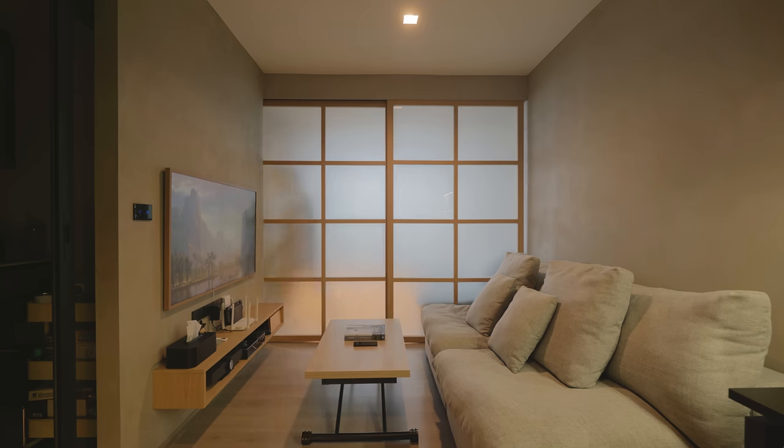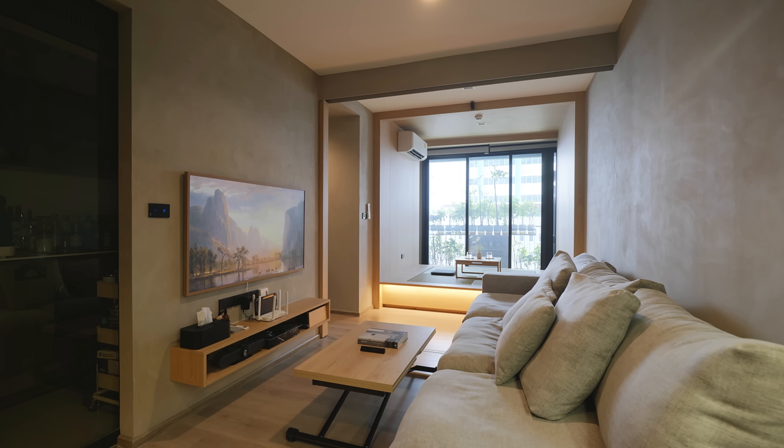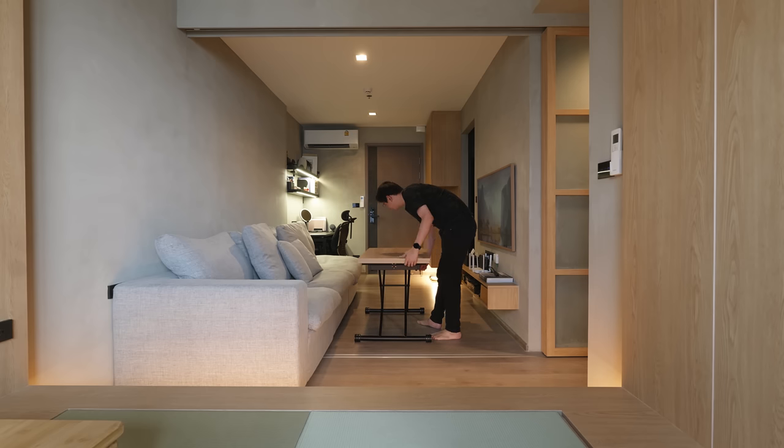We selected Samsung The Frame TV that matches the wood in the rest of the apartment. It can be turned into a piece of art when the TV is turned off. I also designed a small but effective floating TV unit. The coffee table can be raised and transformed into a dining table.